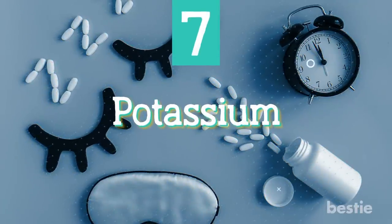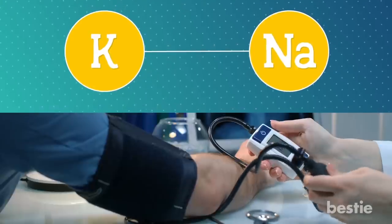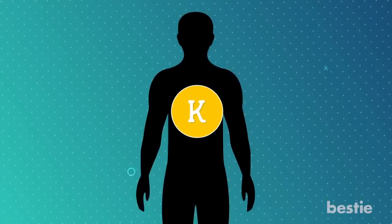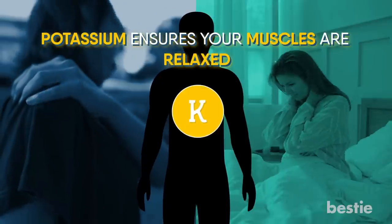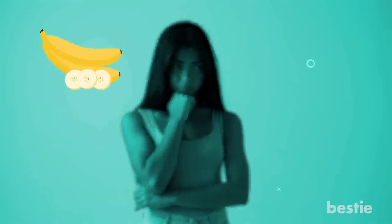Potassium. Potassium is linked to sodium, and both work to keep your blood pressure levels in check. Even though potassium deficiency is not quite as common as others on this list, it can still affect the quality of your sleep. When you don't have enough potassium, you could end up getting muscle cramps overnight, which would affect your sleep. Potassium ensures your muscles are relaxed. A lack of potassium is also linked with daytime fatigue and mood swings. You can usually find potassium in regular foods such as bananas, sweet potatoes, and salmon.